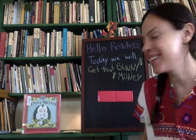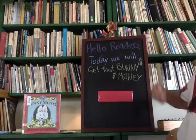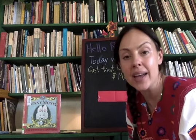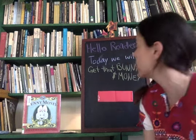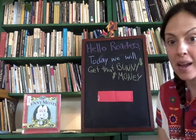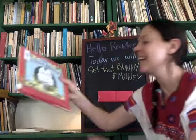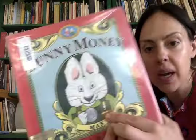Hey friends, it's me Stephanie from the library, and I am back with another great story today starring Max and Ruby - the rabbit brother and sister we all know and love. Today we will get that bunny money! Look right here - you see what Max is holding? It looks like a little bit of bunny money.